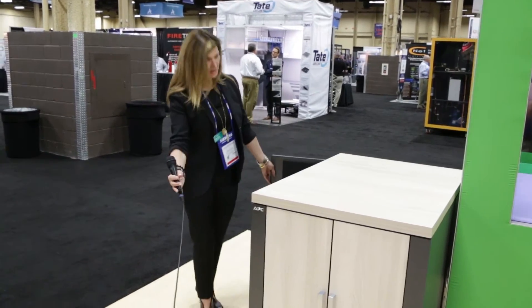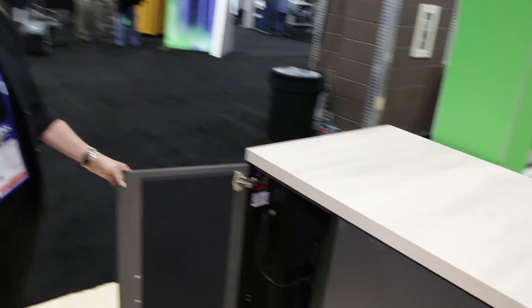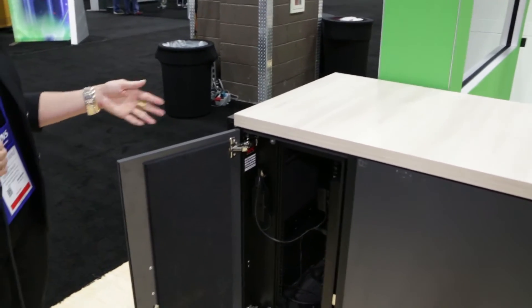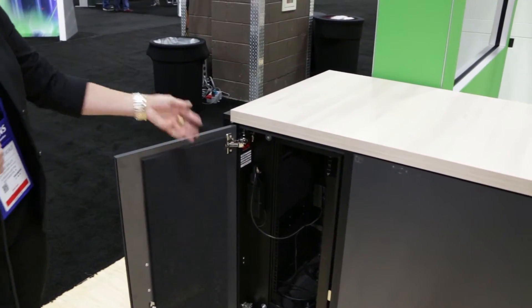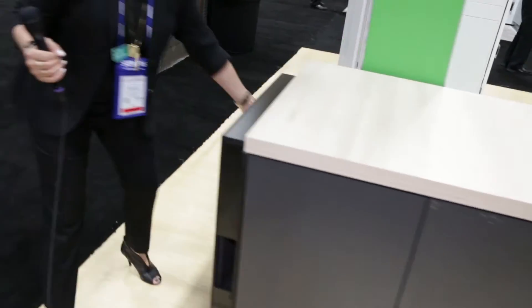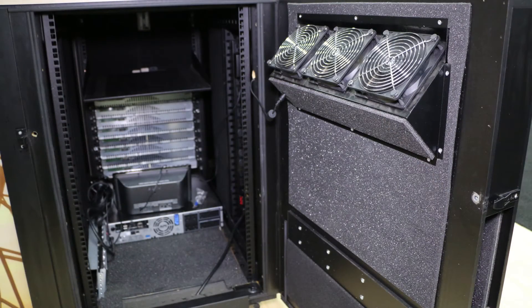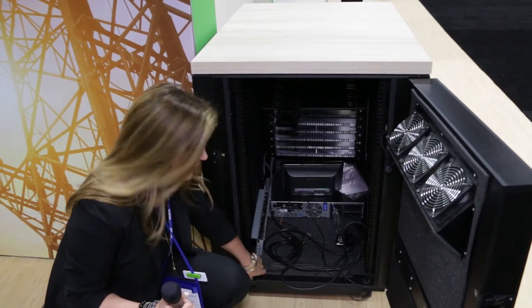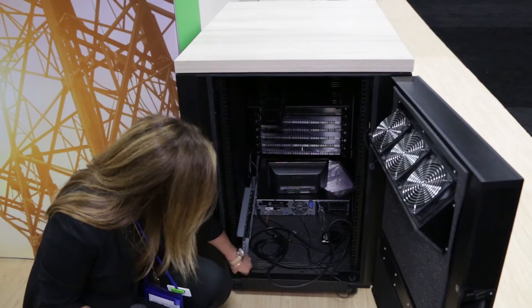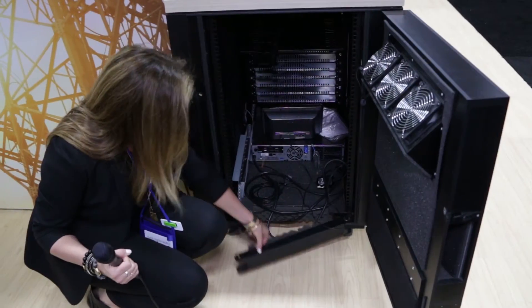The side over here will open so you can have access to your server room, servers in the back, a standard PDU. And then the fans open up here in the back. It allows you to access 300 to 400 cat 5 cabling. It swings out like that.